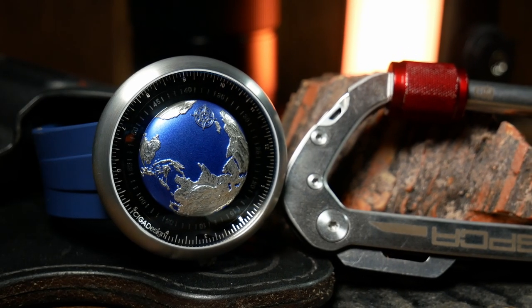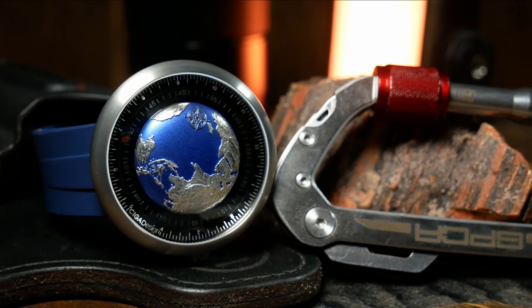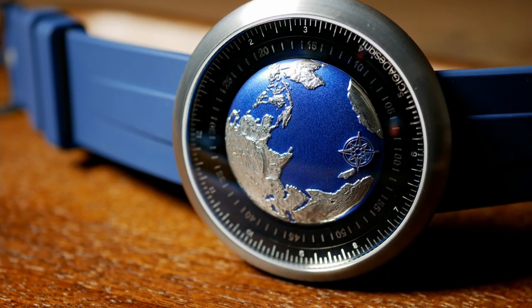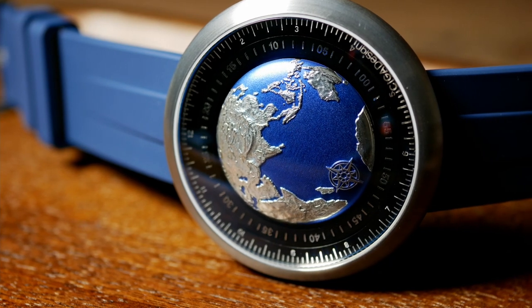Believe it or not, this is actually a watch, and not some strange proof of flat earth theory. It's the Blue Planet from Sega Designs, and it is by far the most unusual watch I've ever gotten to see.